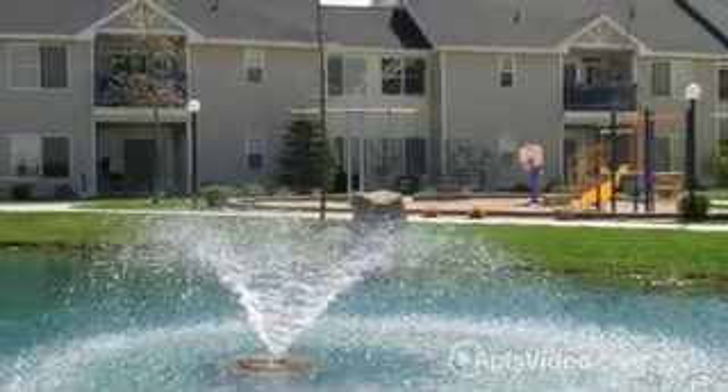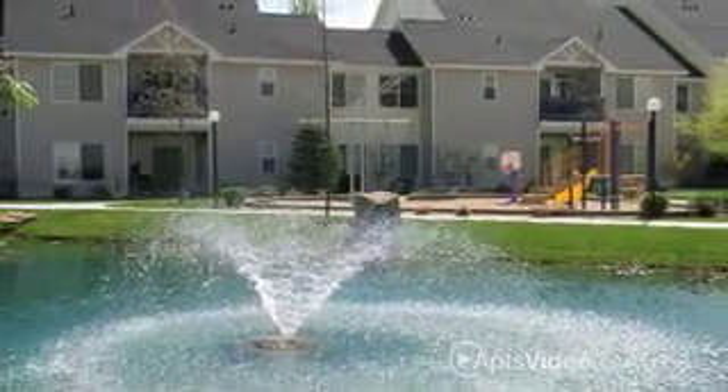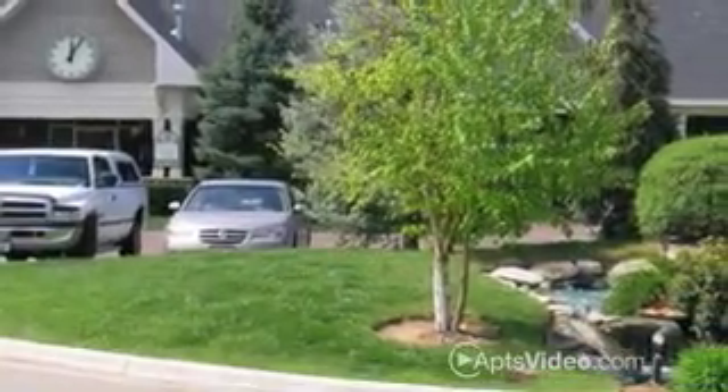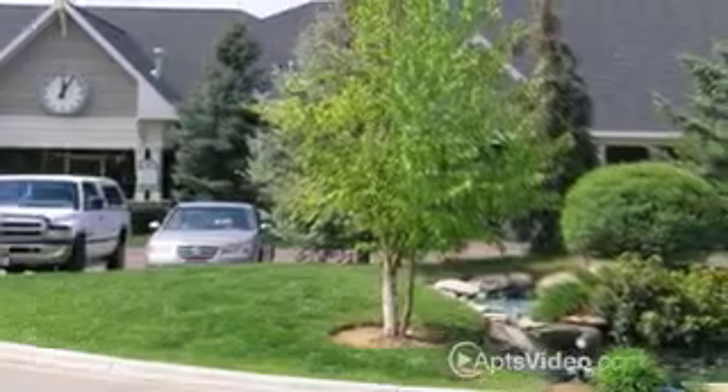Conveniently located in Nampa, Idaho, with easy access to I-84, you're only minutes away from shopping, dining, outdoor recreation and entertainment.